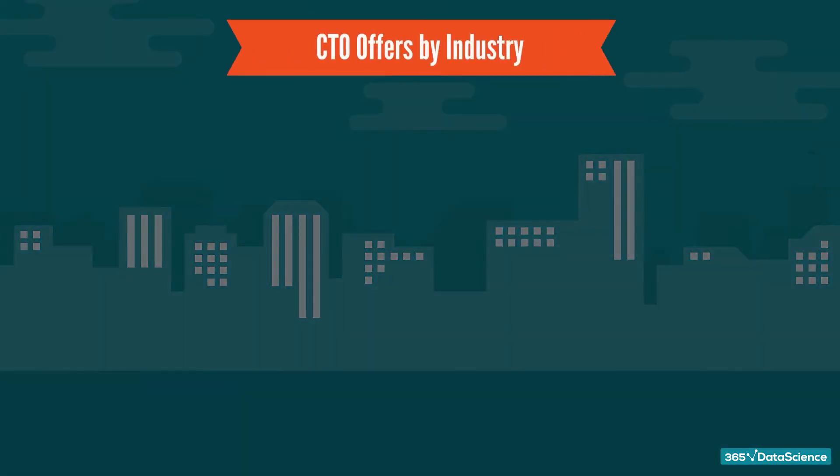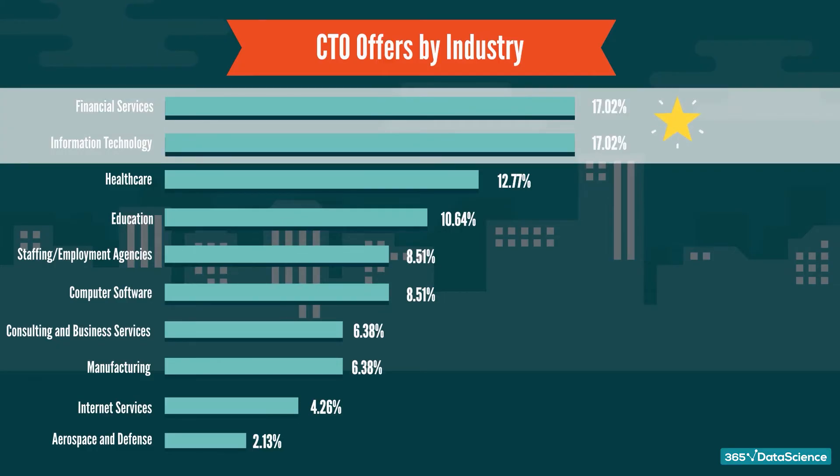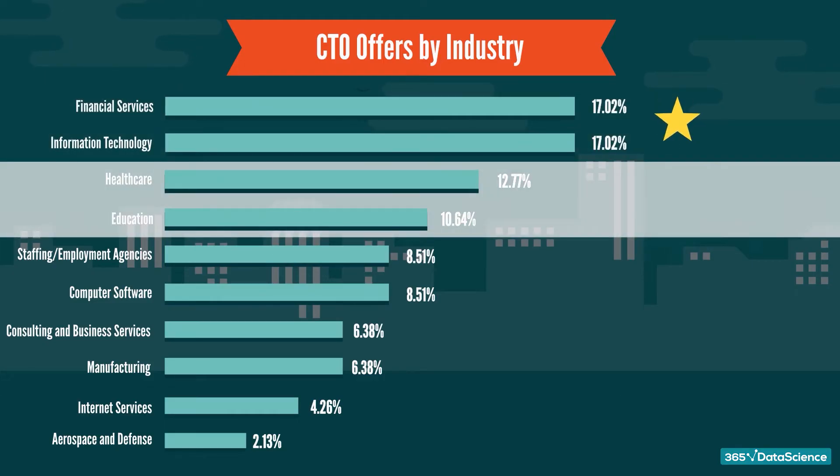What about industries? It is easy to spot that the largest number of openings belong to the financial services and information technology industries. But these are far from the only options, as there are considerable openings under the healthcare and education industries too.